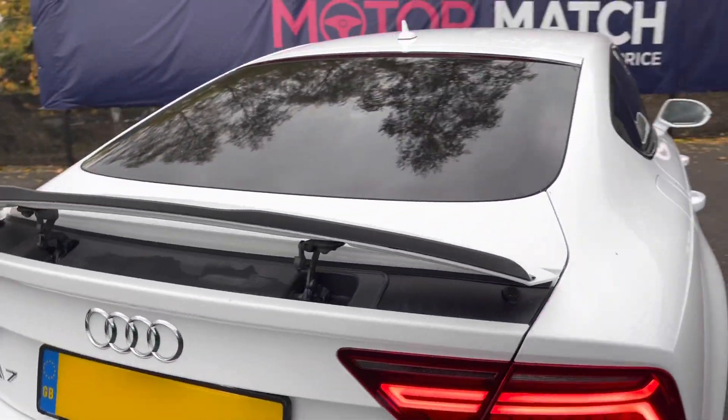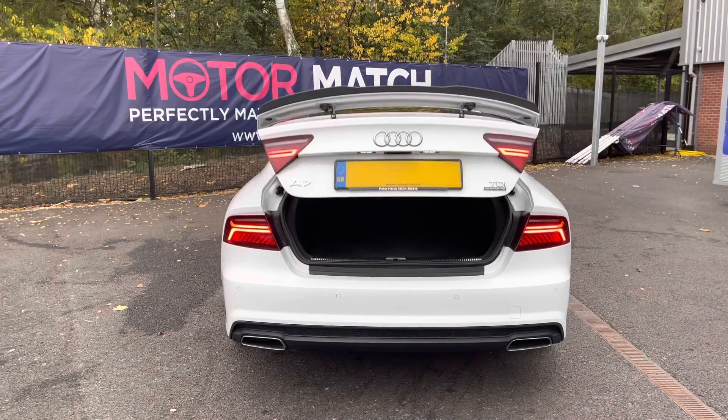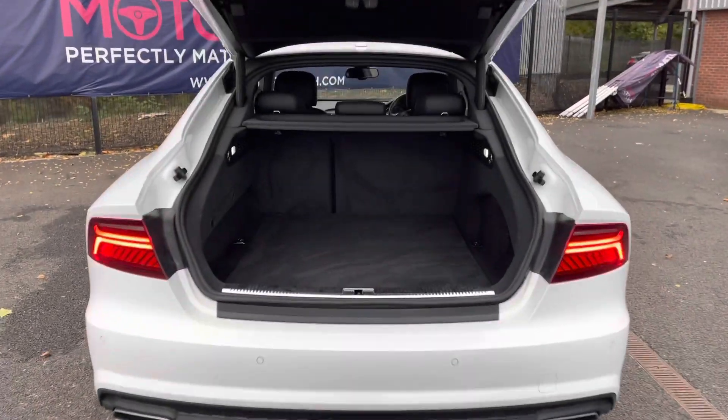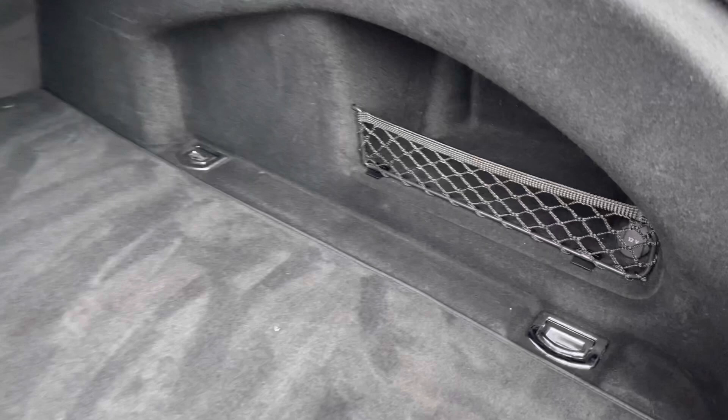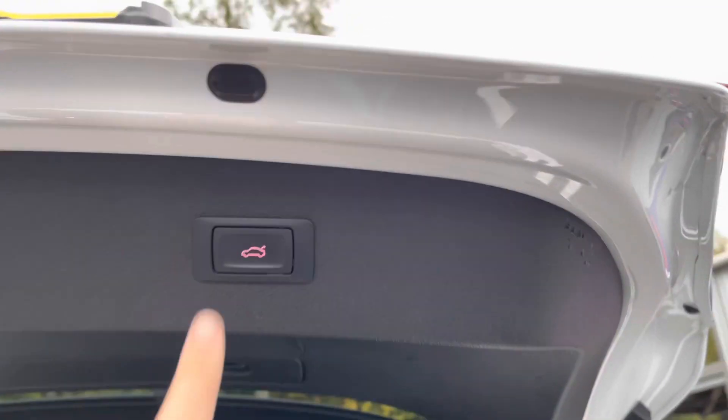Holding down the boot button on the key and the boot will automatically open. It opens up to a huge amount of space with side storage and a 12-volt socket. Because it has the power operator tailgate, pressing this button will shut the boot automatically.